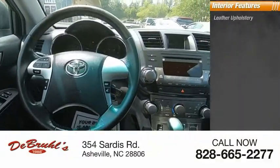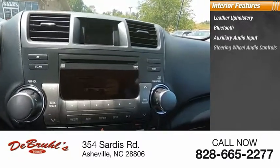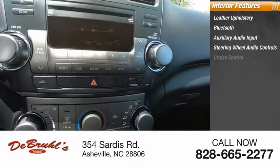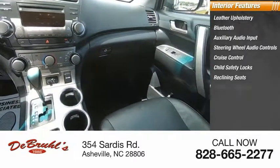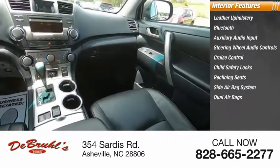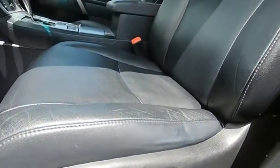Inside you'll find leather upholstery, Bluetooth, auxiliary audio input, steering wheel audio controls, cruise control, child safety locks, reclining seats, side airbag system, dual airbags, and adjustable headrests.